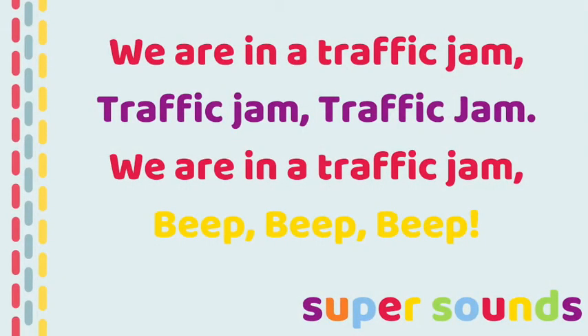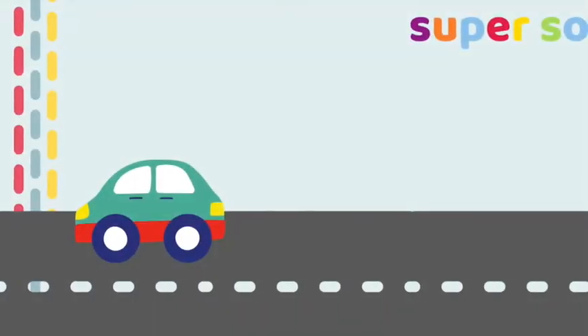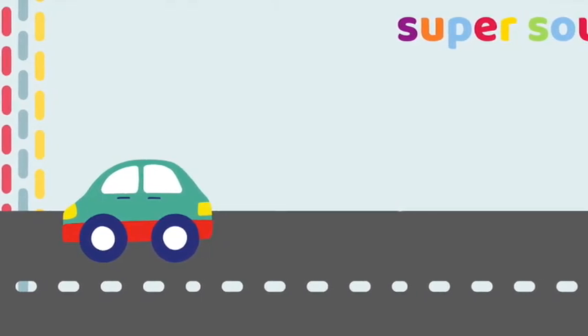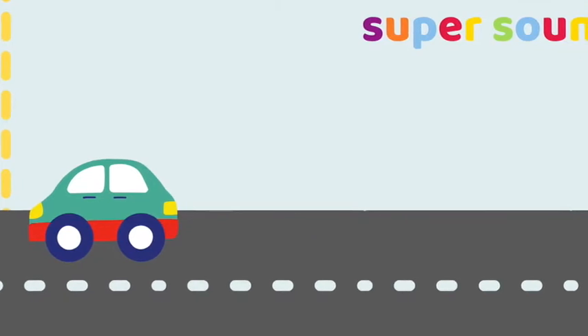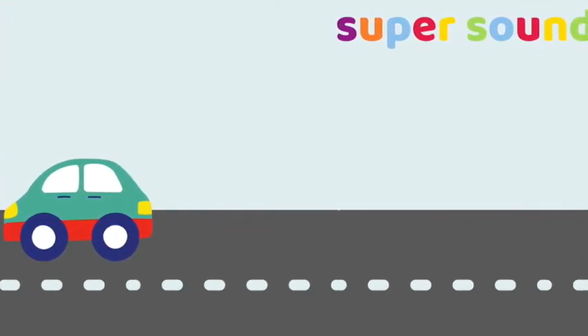Then say the traffic jam rhyme all together: Here in the traffic jam, traffic jam, traffic jam, we are in the traffic jam, beep beep beep. In our traffic jam we've got a car. Now say it with me — in our traffic jam we've got a car.